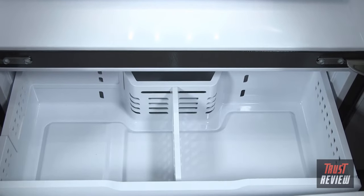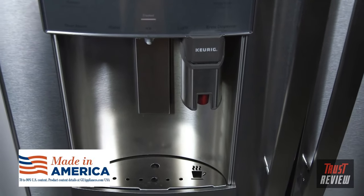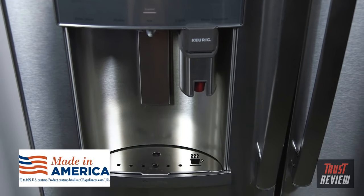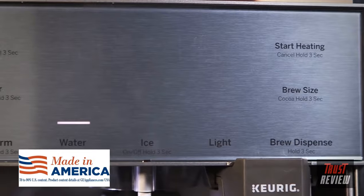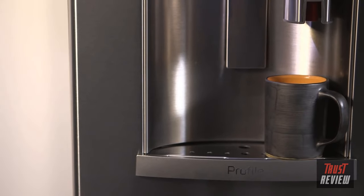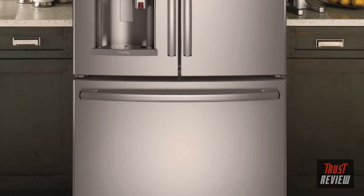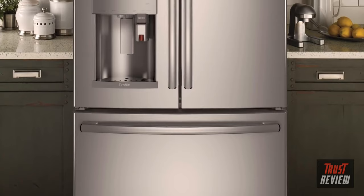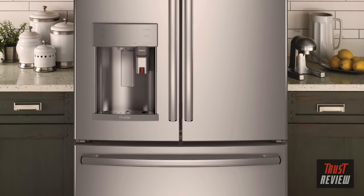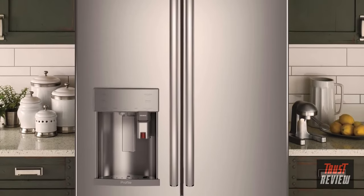Made in America, this Energy Star GE Profile Series French Door Refrigerator with Keurig K-Cup Brewing System is loaded with innovation that delivers the ultimate convenience. Its beautiful design perfectly complements all GE Profile Series products and reflects the modern approach to style — just another example of GE Appliances bringing you the most advanced dispenser in the appliance industry.